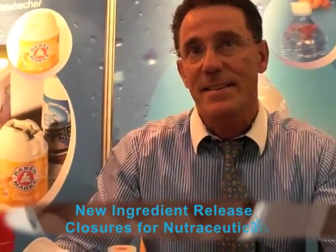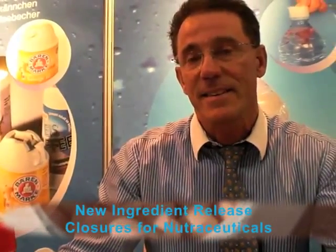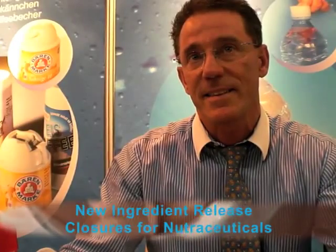This is Ron Weyers at Interpac in Dusseldorf, here with Fritz Seilhofer from Bellcap. Bellcap are highlighting two new delivery systems for nutritional ingredients which can be incorporated into caps. Can you tell me, Fritz, a little bit about what you're offering and what it could provide for the functional food and nutraceutical industry?